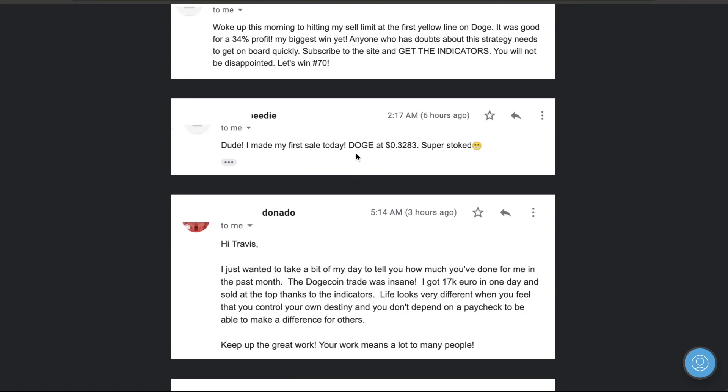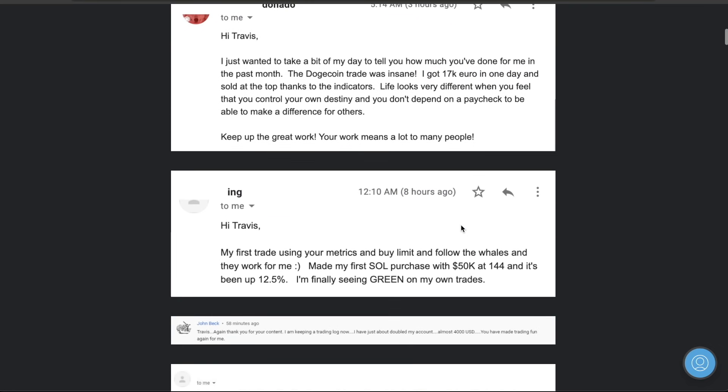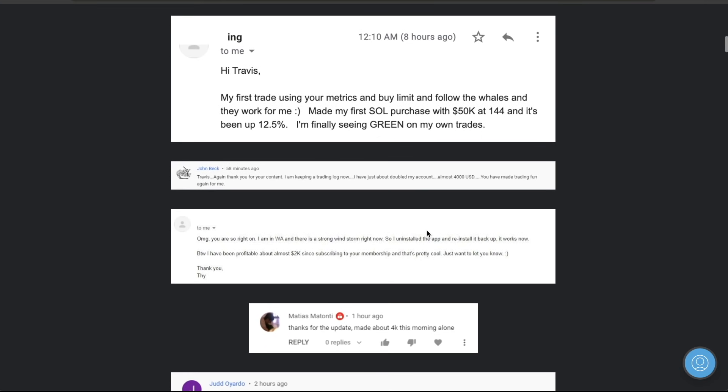This guy doesn't have profit numbers but I loved his enthusiasm - he said, 'I made my first sale today, Doge at 32 cents, super stoked.' Great job - I'm super excited that you're excited. This guy down here made 17,000 euro in one day. He said, 'Life looks very different when you feel that you can control your own destiny and you don't depend on a paycheck to make a difference for others.' I thought that was absolutely incredible. What would you do if you made $17,000 in one day? I have a guy making $30,000 a week, and another person that did $230,000 on Shiba Inu. People are doing incredible with our indicators and metrics.